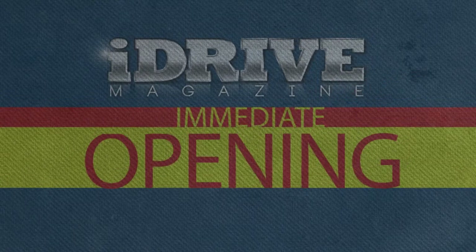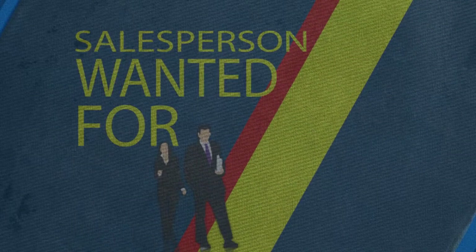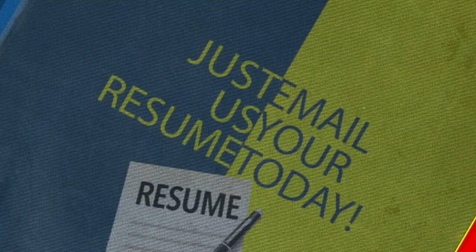iDrive Magazine has immediate openings for salespersons wanted for print and broadcast media. Experienced in sales? Just email us your resume today to idrivemagazine@gmail.com.